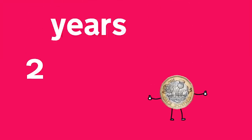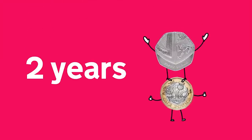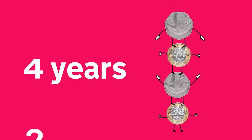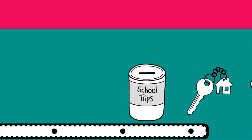After two years, you'll get a 50% bonus on your savings. And if you continue saving, you could get another 50% bonus after four years. This means you could receive tax-free bonuses worth up to £1,200 to spend how you like.